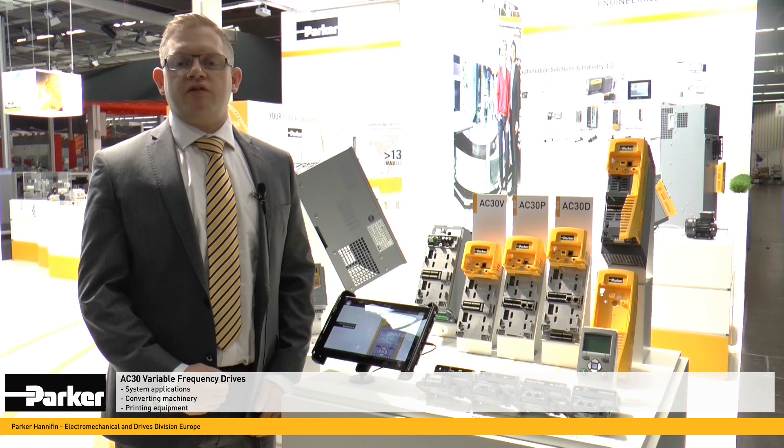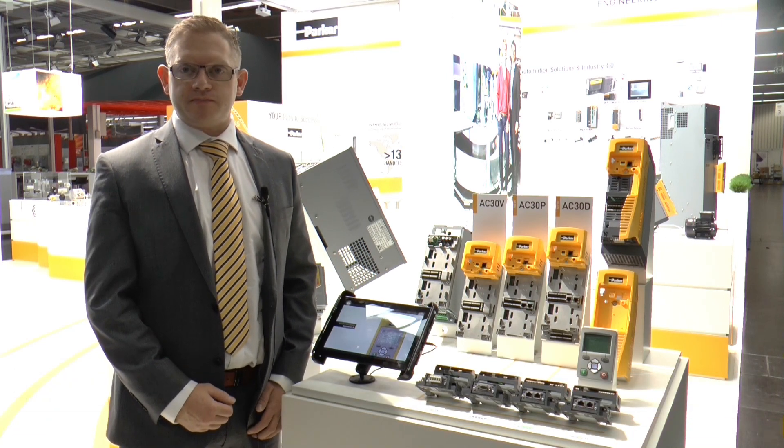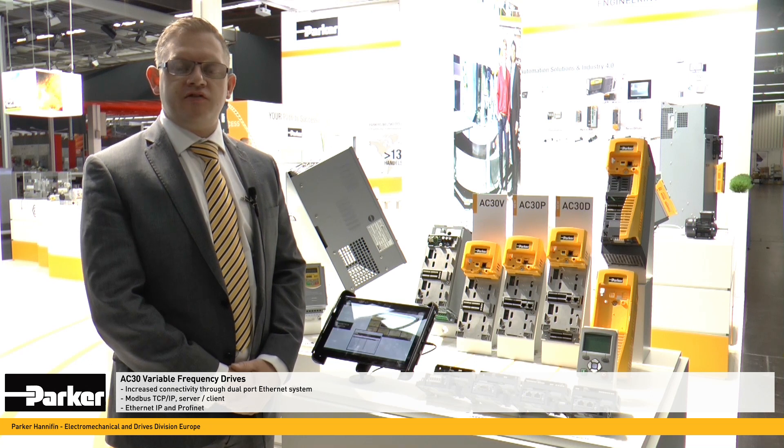These two new control modules are designed for system applications, for example converting machinery and printing equipment. The connectivity of the AC30 series has been increased by offering a dual-port Ethernet system on the two new control modules,